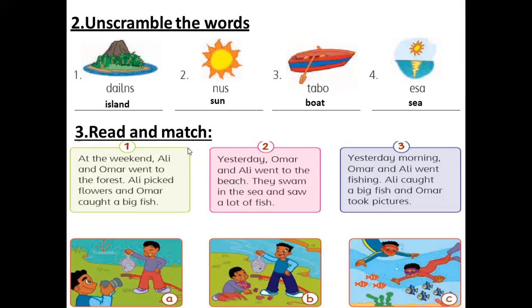Read and match. For number one, let's read it and match it with the right picture — A, B, or C. At the weekend, Ali and Omar went to the forest. Ali picked flowers and Omar caught a big fish. Which one will you match it with? A, B, or C?